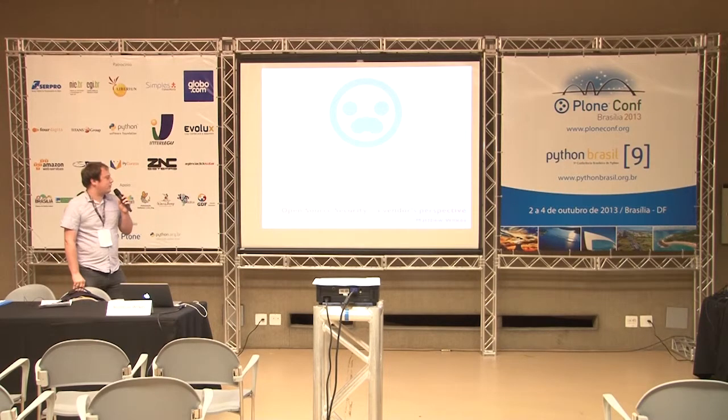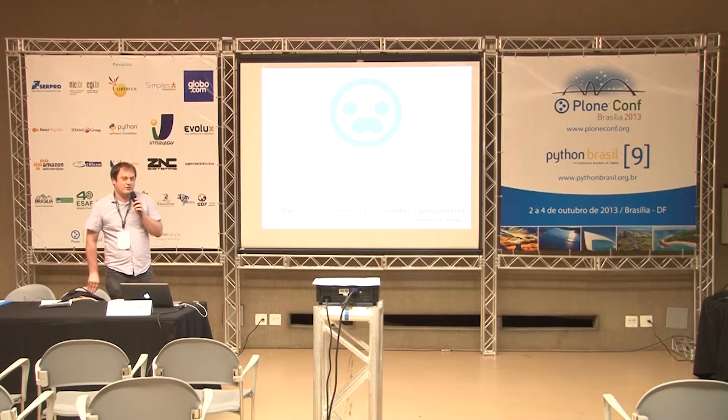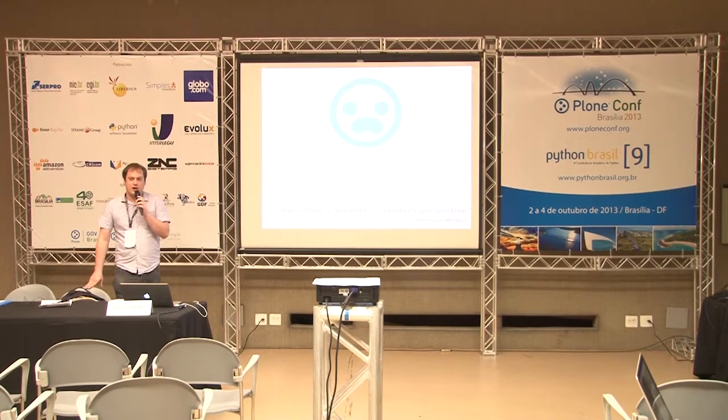This talk is called 'Open Source Security: A Vendor's Perspective.' It's going to be different from previous security talks because it isn't specifically about Plone — it's about open source in general, and how the security teams of open source communities release information about vulnerabilities and communicate to users.